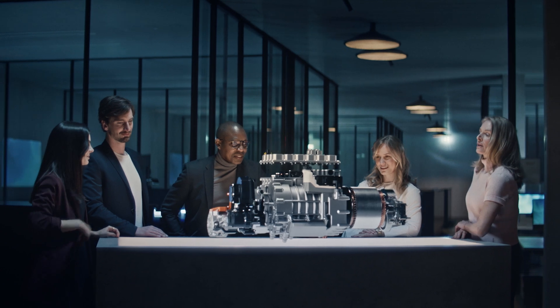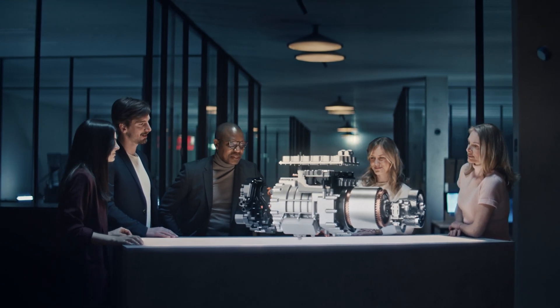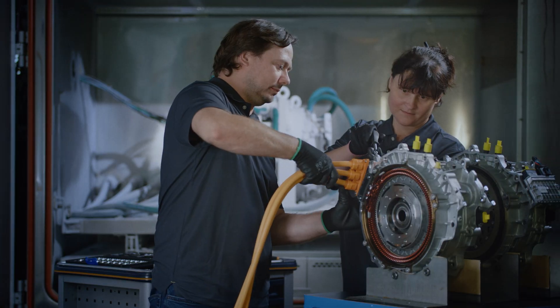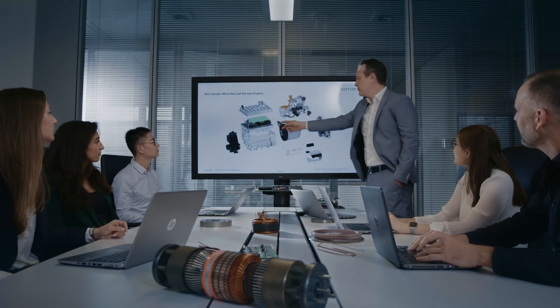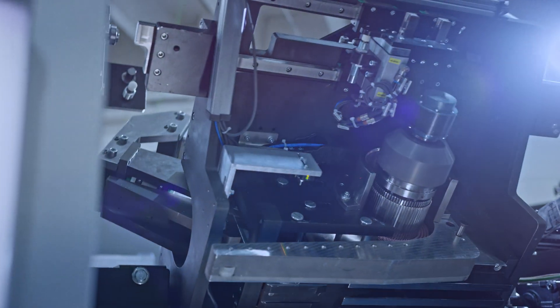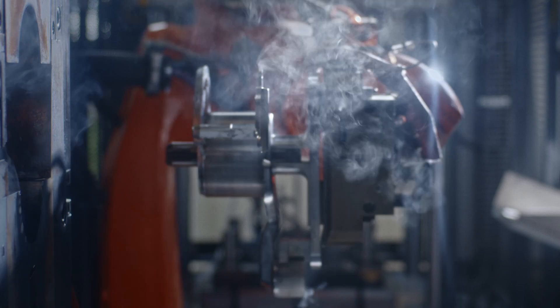This is why we came up with our first 4-in-1 electric axle drive system. We at Schaeffler have the capabilities to convert those ideas into reality, with our high degree of vertical integration.